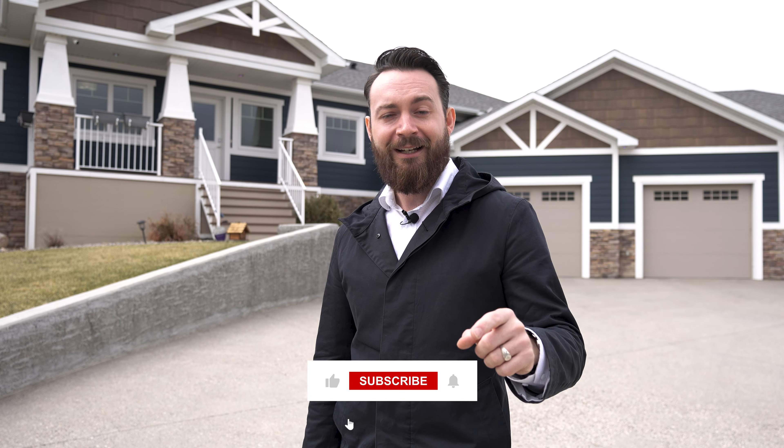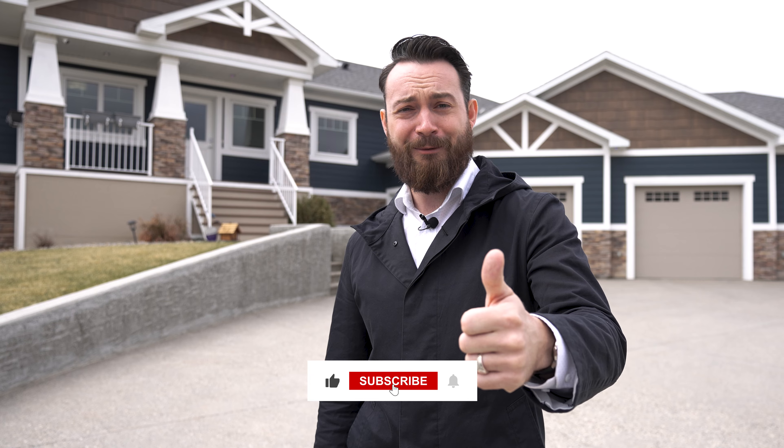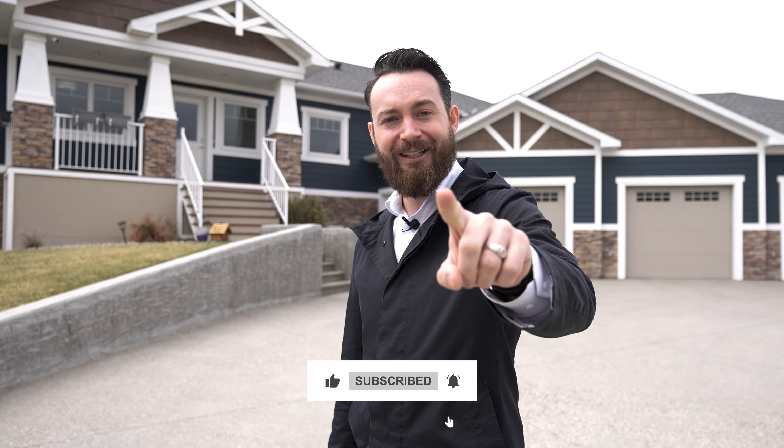And if you guys never want to miss another home tour, be sure to hit that like button and hit that subscribe button. We'll see you guys in the next video. Bye.